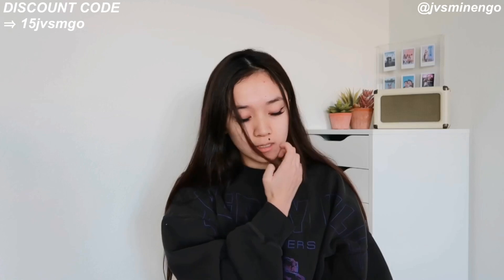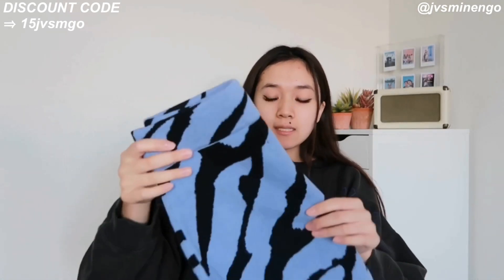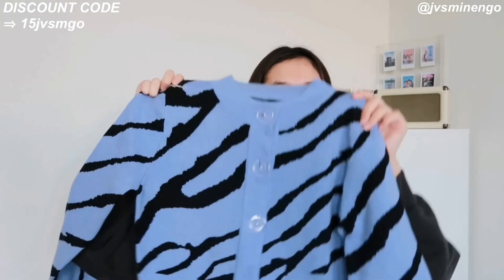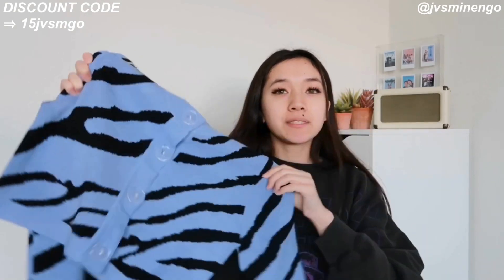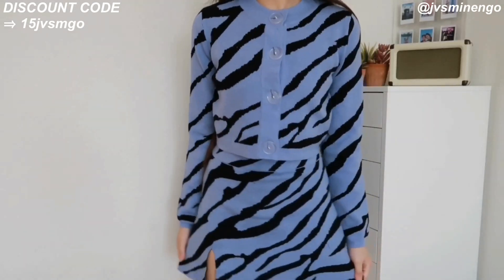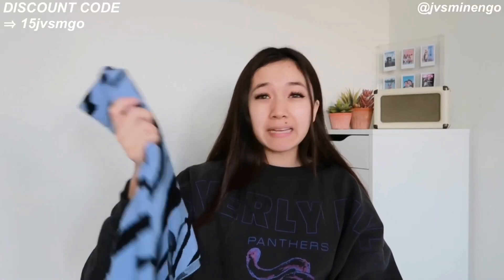The next thing I got is a really nice zebra two-piece set — a mini skirt and a cropped cardigan. I got a similar set in my last haul but the skirt was too long, so I went with this mini skirt version. It's a blue zebra print mini skirt and it comes with a really nice cropped cardigan. I love it — it looks so cute. You could also wear the pieces separately. The sweater would look cute with high-waisted jeans and a black tank top, and the skirt could be styled with a blazer. I'm really excited to wear this set.